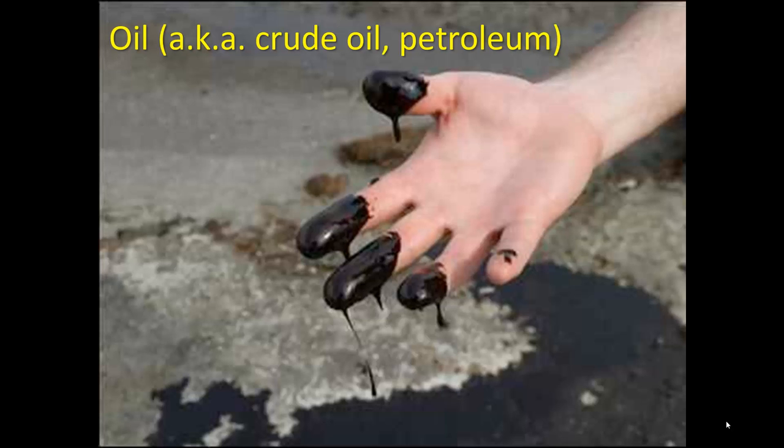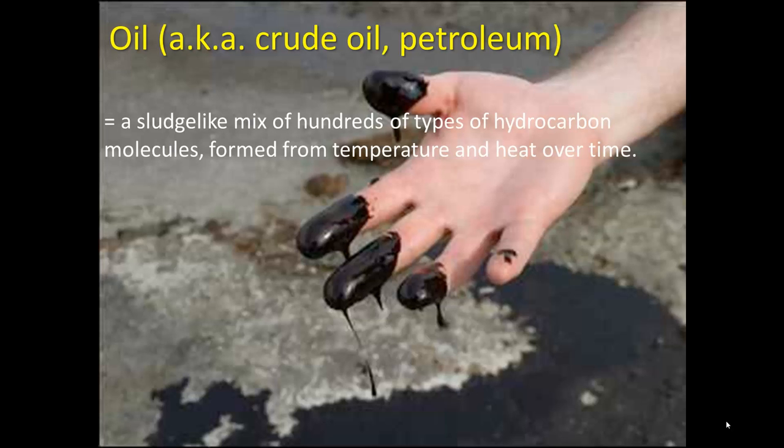Here's a look at crude oil, petroleum, which is a sludge-like mix of hundreds of types of hydrocarbon molecules formed from temperature and heat over time.